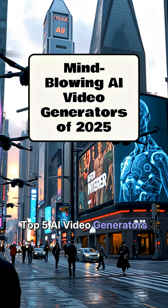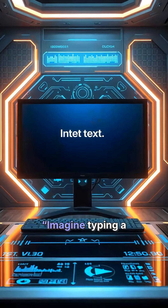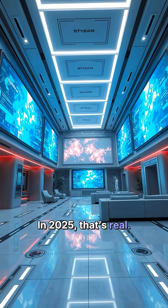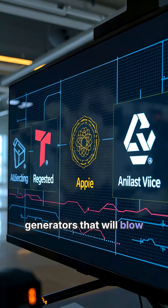Top 5 AI Video Generators That Will Blow Your Mind in 2025. Imagine typing a sentence and instantly getting a full video. In 2025, that's real. Here are 5 AI Video Generators That Will Blow Your Mind.